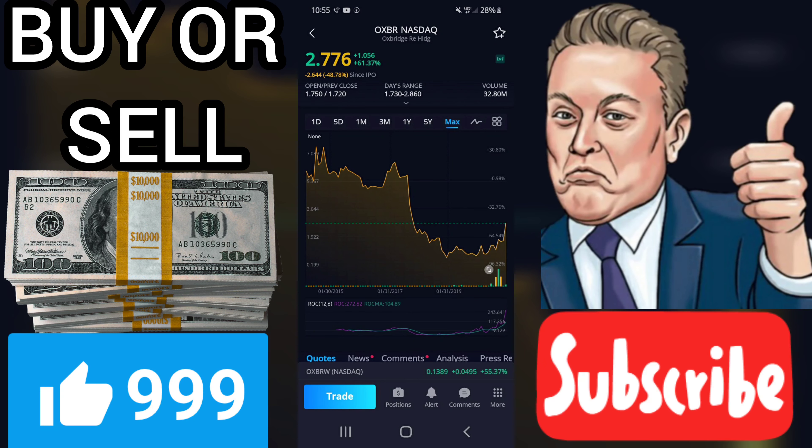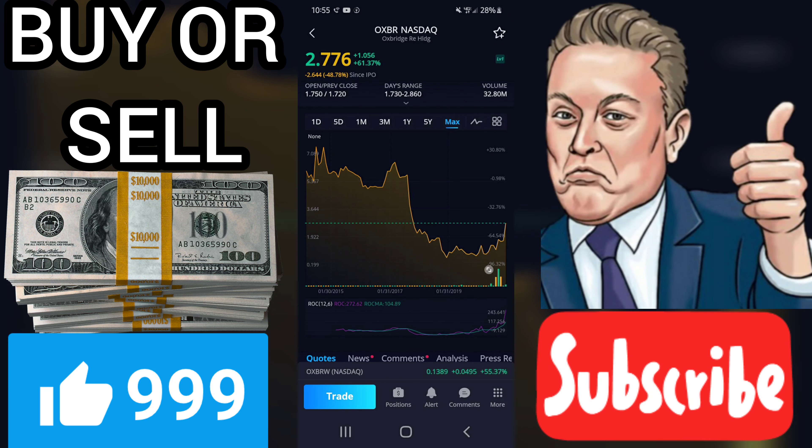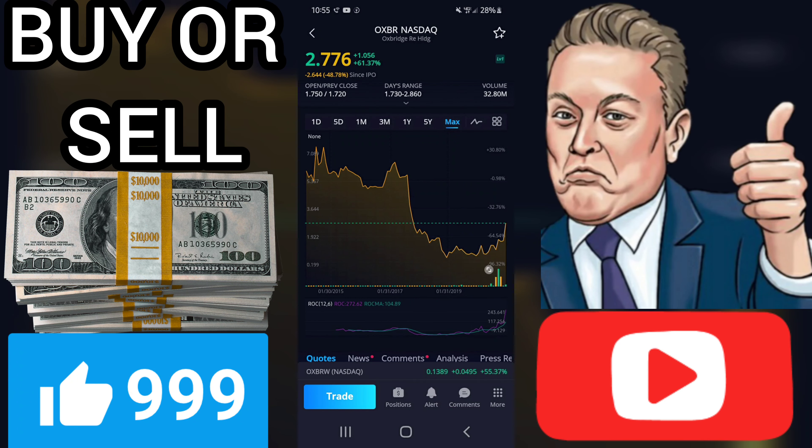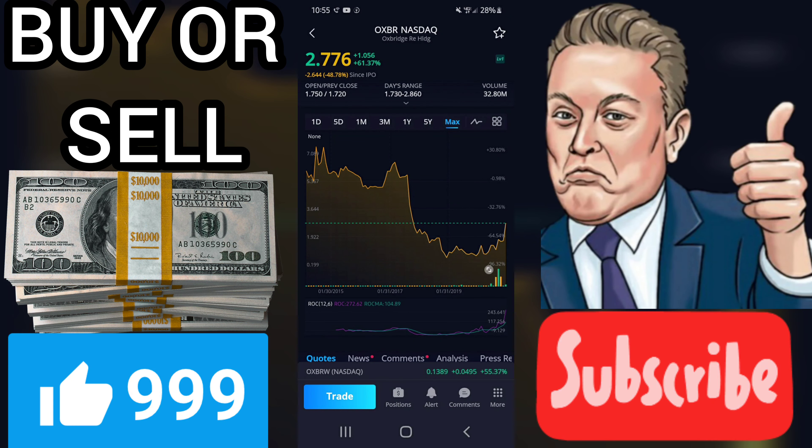There is a buy signal from a pivot bottom found 36 days ago. Is Oxbridge Re Holdings Limited stock a buy? Several short-term signals are positive. Despite the stock being in a falling trend, we conclude that the current level may hold a buying opportunity as there is a fair chance for the stock to perform well in the short term. We have upgraded our analysis conclusion for this stock since the last evaluation from a sell candidate to a buy candidate.